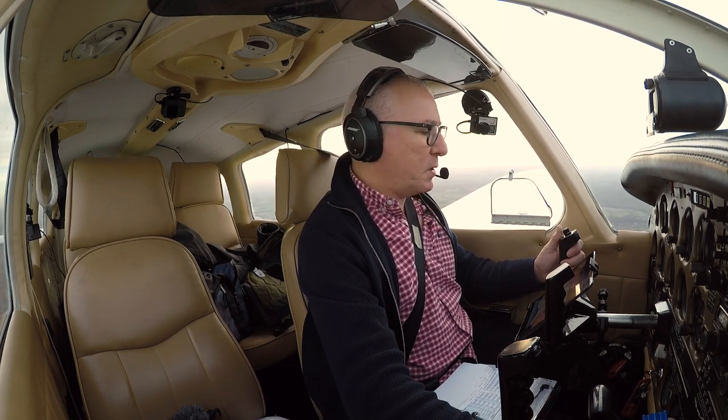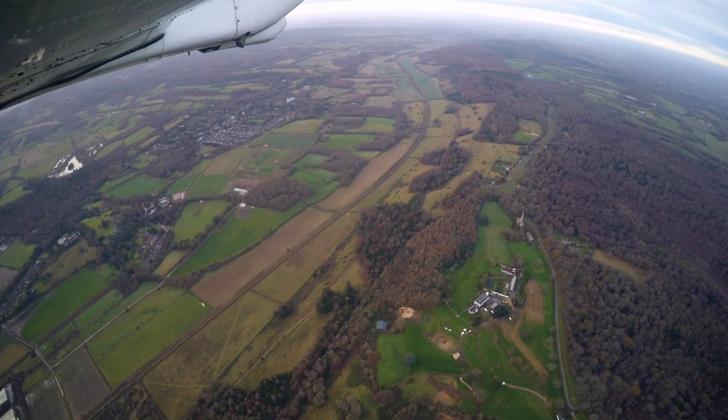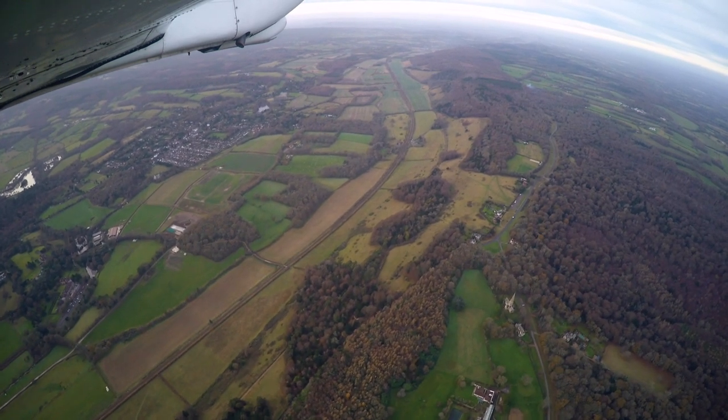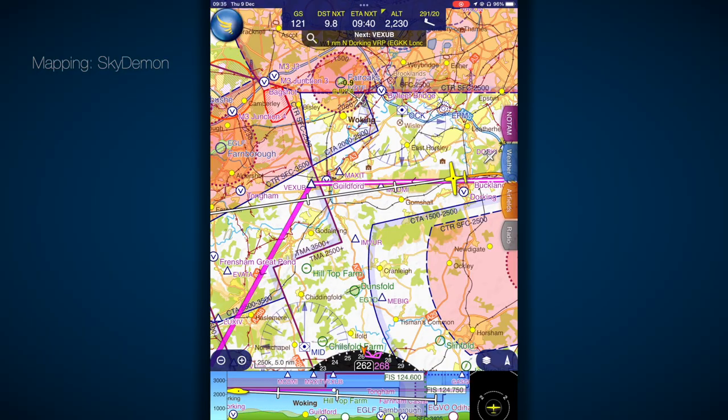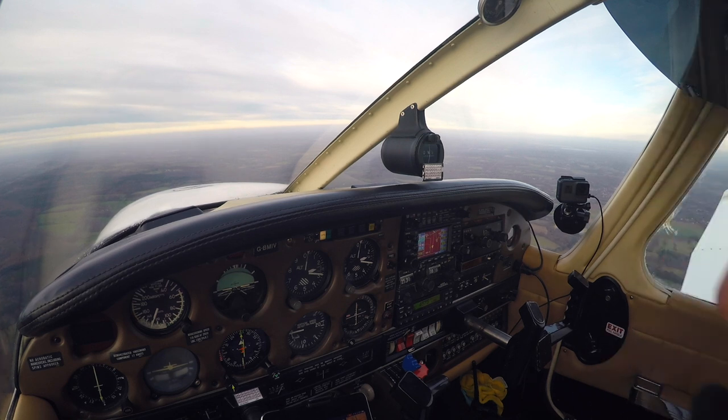1003 and we're on track to Guildford. Temperatures and pressures are OK. So we're airborne, we're just north of Dorking, listening to the Farnborough radar frequency and we've selected their listening squawk. We're just settling into the cruise now — India Victor has reached its cruise speed and everything looks good.